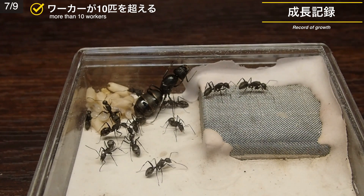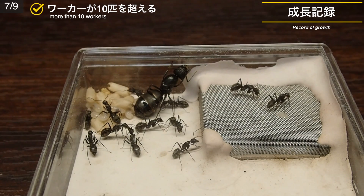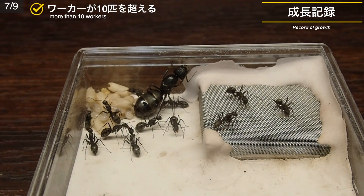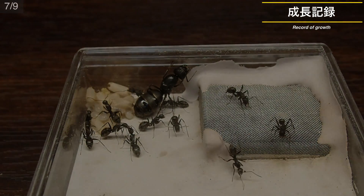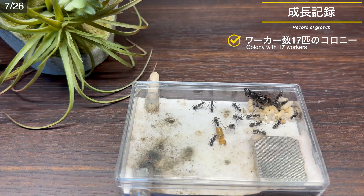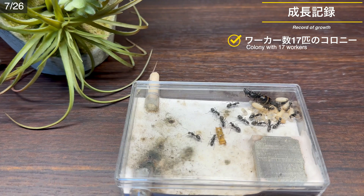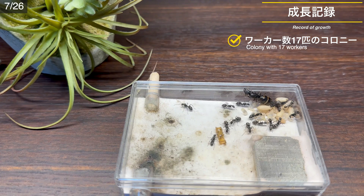女王がたった1匹で育てたワーカーは小さく華奢ですが、これからはこのワーカーが女王をサポートしてくれます。晴れてコロニー化です。7月9日、ワーカーが10匹を超えました。もうすっかりコロニーの体を成していますね。おそらく第一世代の大半が羽化したのではないでしょうか。7月26日、ワーカー数は17匹。巣内には後続の蛹や幼虫がたくさん控えています。